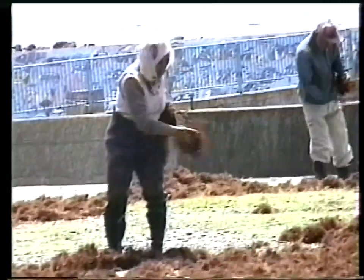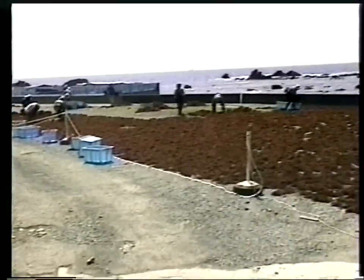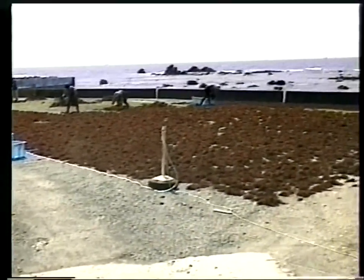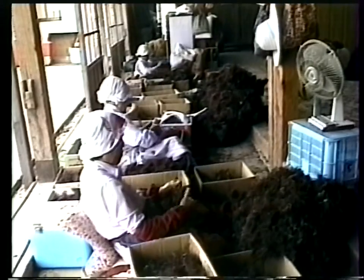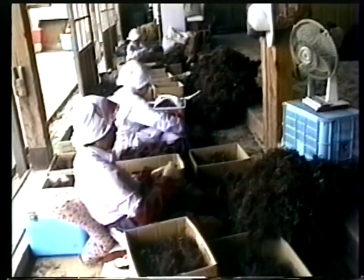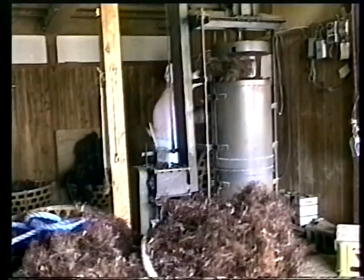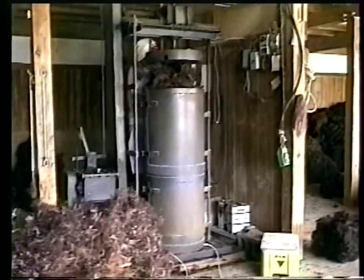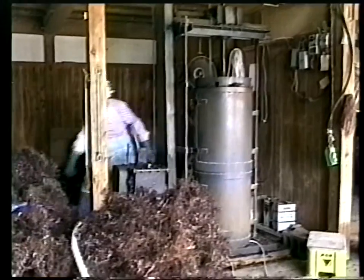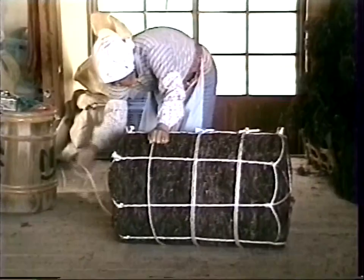Tenguza is dried completely under the sunshine. The dried tenguza is then transferred to be classified by skillful women workers in the storehouse. It is bound into 20-kilogram bundles and sent on to the successive process of manufacturing.